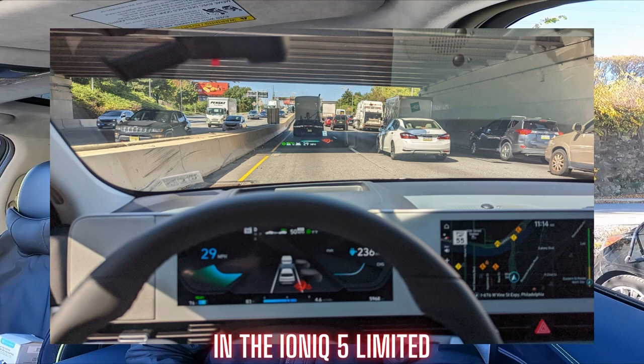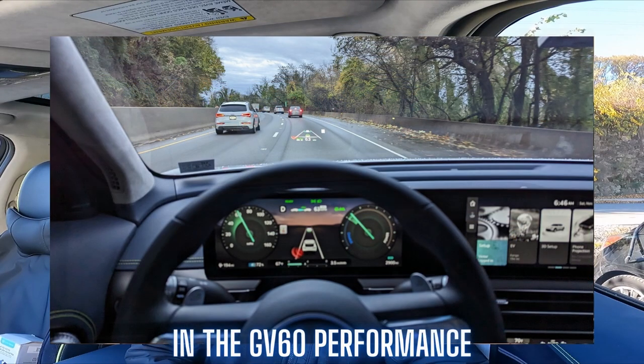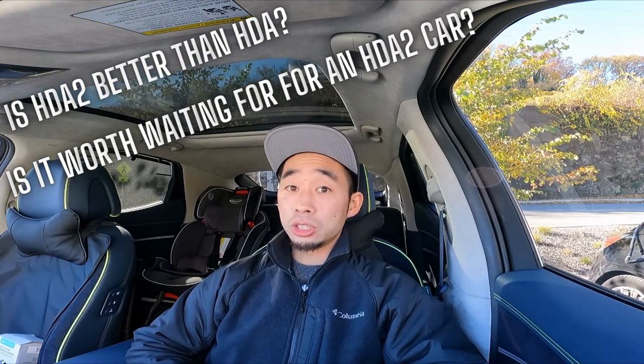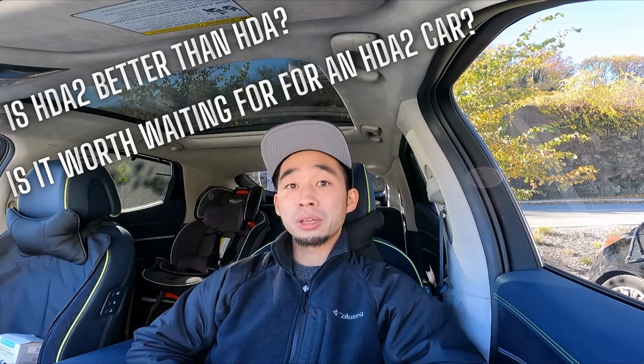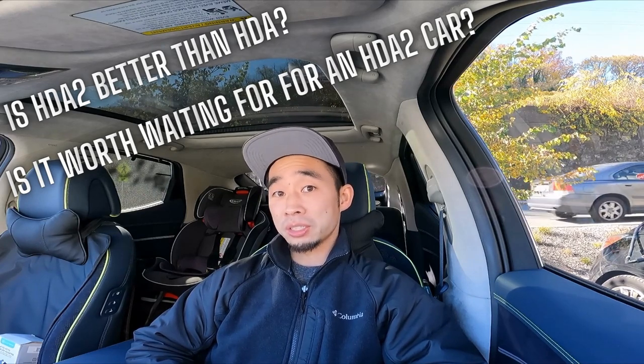That allows me the chance to drive these cars back to back on the exact same road conditions at the same time. So I think it's given me a pretty good opportunity to see these two systems back to back in action. The hope today is to answer questions like: is HDA2 better than HDA? Is it worth getting a car that has HDA2 instead of HDA? Let's find out.